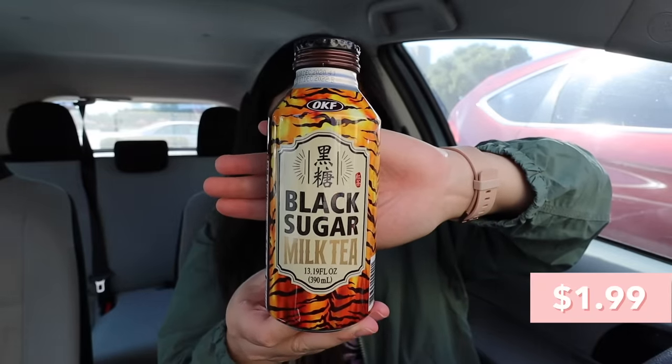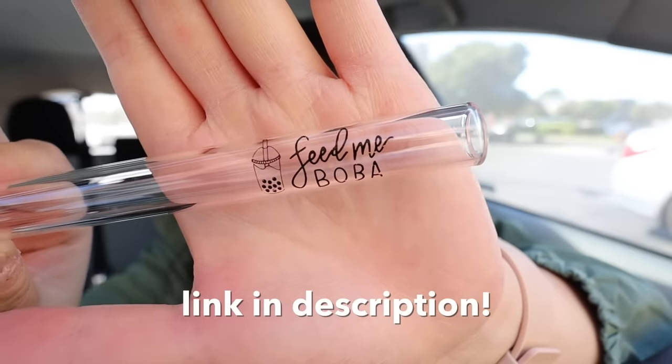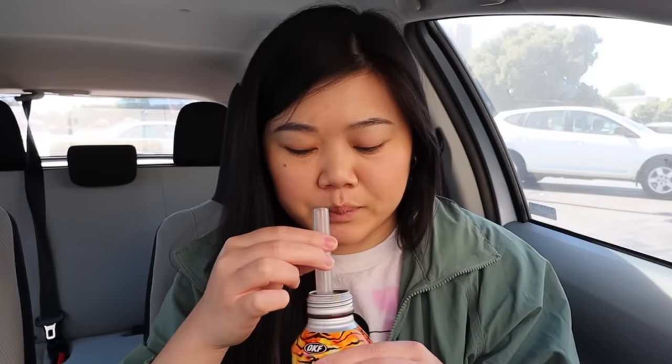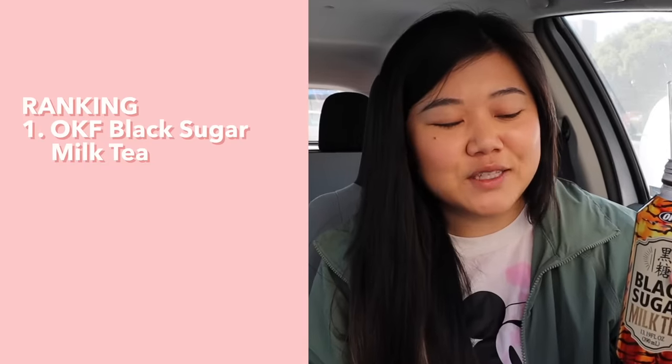Let's start with this one first because the packaging looks super cool with the tiger stripes. This is the black sugar milk tea from OKF — I think you just twist off this cap. It smells very brown sugar-y. Of course we gotta use our Feed Maymay glass boba straw — link is in the description as always. I'm gonna give this a stir. Wow, that's really, really sweet. It's actually not bad. You definitely get the brown sugar flavor, though the tea flavor could be stronger — just a tiny hint. I do wonder how it would taste with actual boba inside. It does taste a bit watered down, but I don't have very high expectations for these kinds of things, so it's not bad.